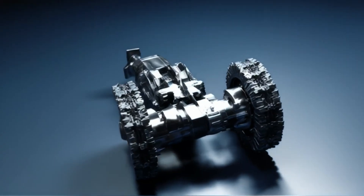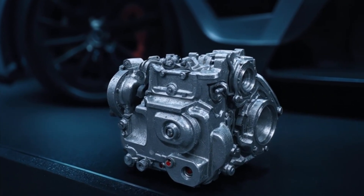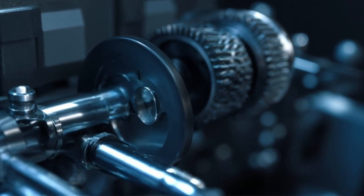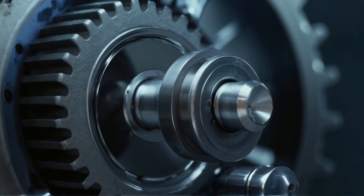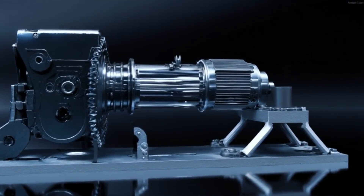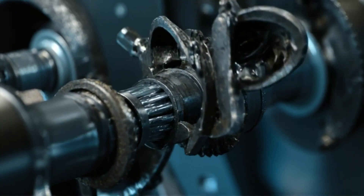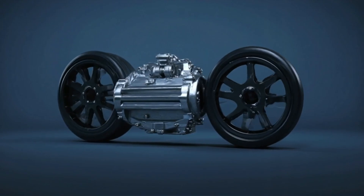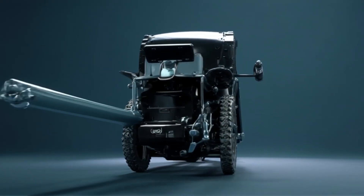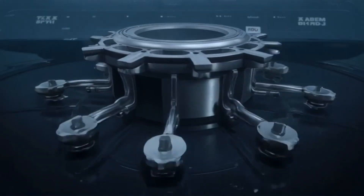Unlike traditional vehicles with complex multi-speed transmissions, Tesla takes a different approach: simplicity with purpose. Every Tesla uses a single-speed gearbox designed specifically for the instant torque of electric motors. This means there are no gear shifts, no clutches — just smooth, uninterrupted power delivery. The motor sends energy directly to the wheels through a precision-engineered differential, which distributes torque evenly for optimal performance. Fewer moving parts reduce mechanical complexity and lower the chances of wear and tear, resulting in less maintenance, greater efficiency, and a driving experience that feels seamless and futuristic.